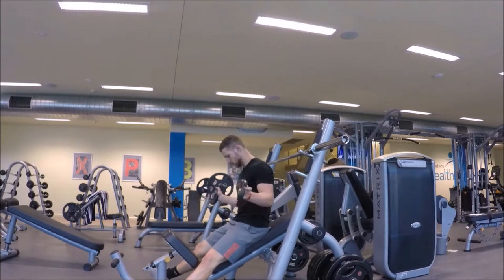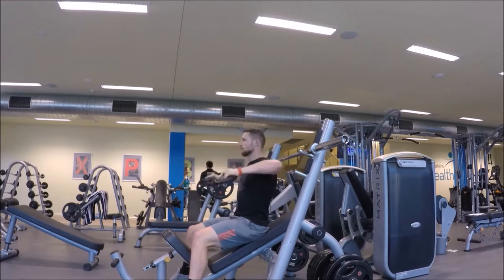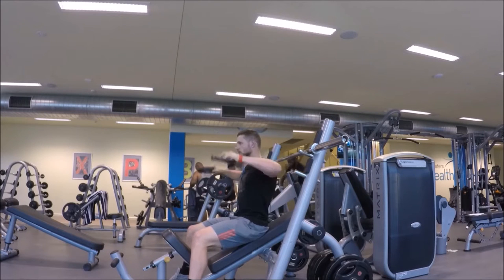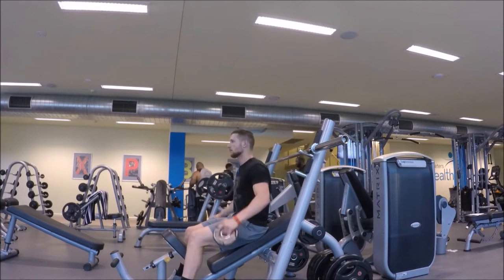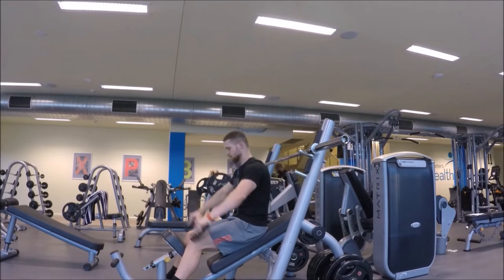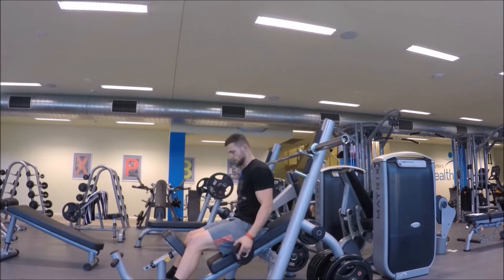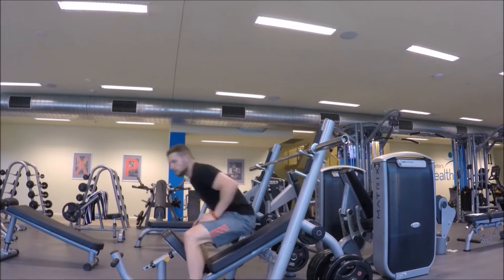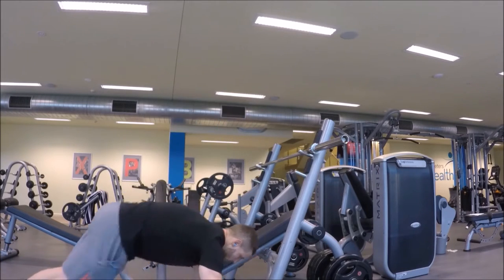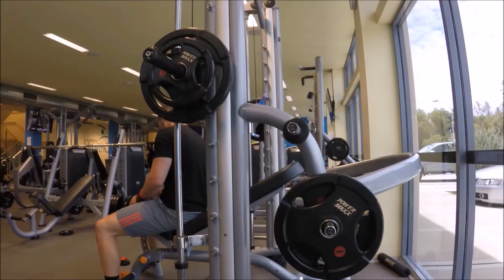Starting off this chest and shoulder workout as I normally do — some rotator cuff warm-ups and general shoulder warm-ups. I believe this is necessary for any upper body workout. You guys will know when you're using the lat pulldown and you're not warmed up around the shoulder area, they feel like they're going to rip out of the socket. This workout started off with rotator cuffs, side and rear raises using the 2.5 kilo dumbbell, then finished off with some press-ups.